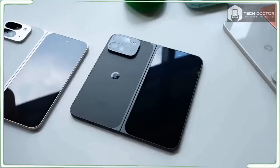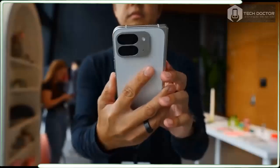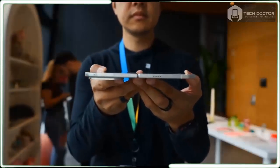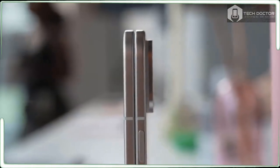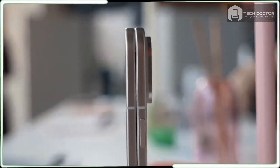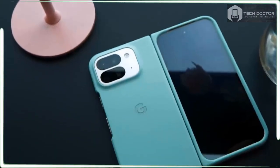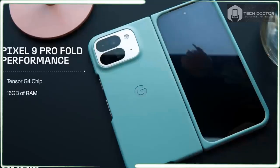The AI features are actually more impressive than gimmicky, with quick results thanks to the Tensor G4 chip. It's almost like Google read all the reviews and comments about the first Pixel Fold and came up with a checklist of things to improve — and then they executed. Google didn't radically change the cameras on the Pixel 9 Pro Fold, but you do get an improved ultrawide camera with a dedicated macro mode now, and Google promises better panoramic photos that are easier to take and look way better in low light.